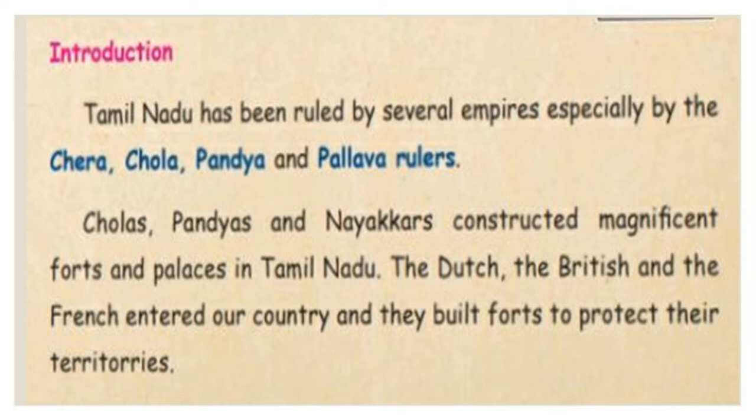Chera, Chola, Pandya, and even the Pallava rulers also ruled in Tamil Nadu. Cholas and Pandyas, along with the Nayakas, constructed magnificent Forts and Palaces in Tamil Nadu. After a long time, the Dutch, British, and French entered our country and built forts to protect their territories, because forts are very safe and fully covered — nobody can enter them.